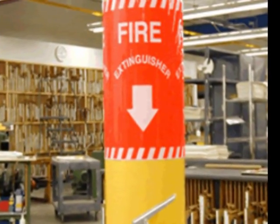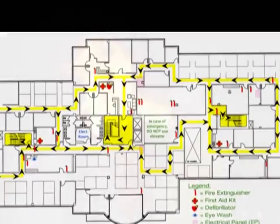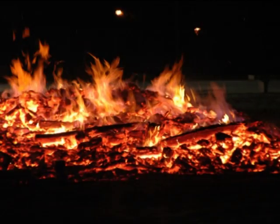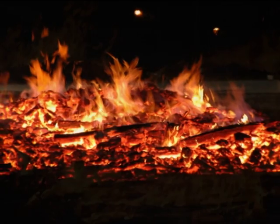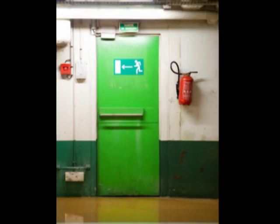Fire extinguishers are for fighting small fires. If there is a fire, follow your building's emergency plan. Designated trained employees will evaluate the situation and decide if it's safe to fight the fire. If the fire is too large or conditions are unsafe, all people should evacuate.